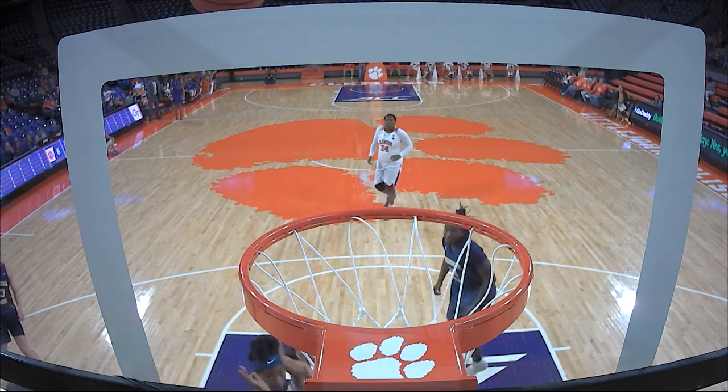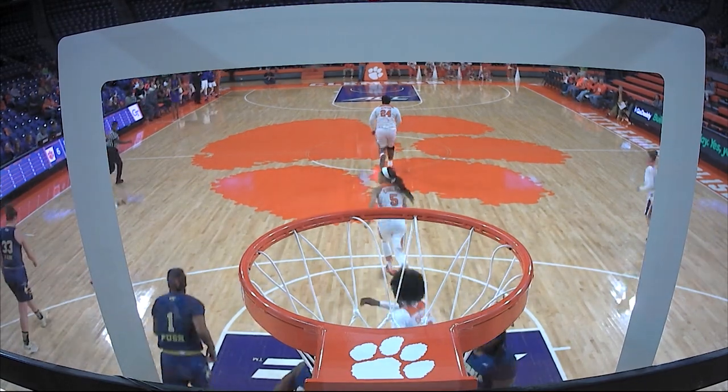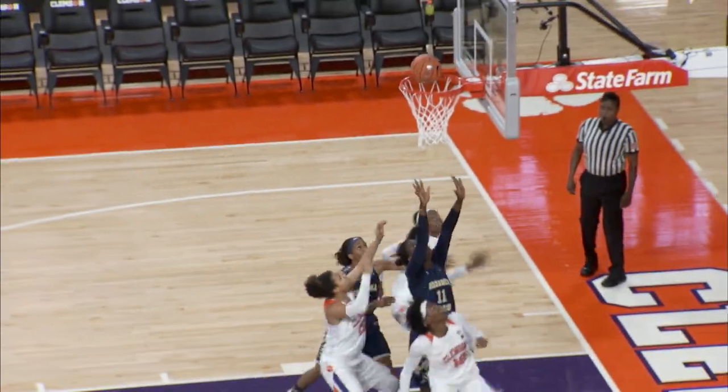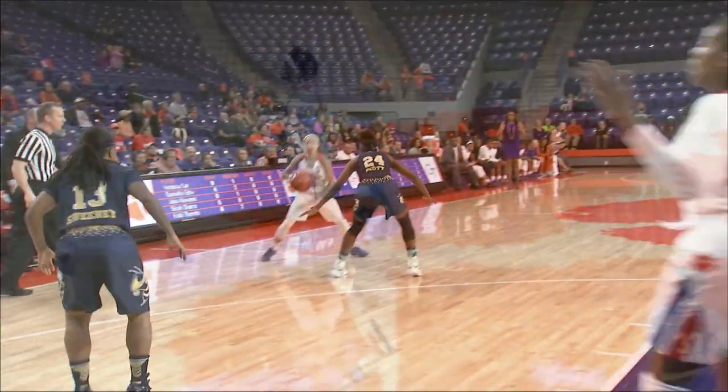She's active. Edwards going to drive, drives the runner off the glass from 12, is good. Jumper by Perry, no. Inside the rebound and stick back by Collier. Took off her feet. Edwards with six.